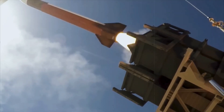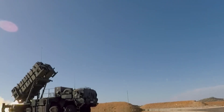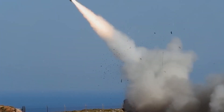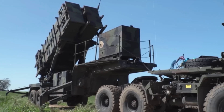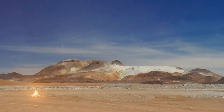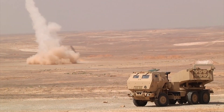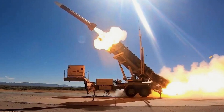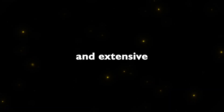In the intricate tapestry of modern warfare, the MIM-104 Patriot missile system emerges as a linchpin — a technological marvel meticulously designed to counteract the rising threat of ballistic missiles. As nations like China, Iran, North Korea, and Russia harness the power of long-range missiles, the significance of robust anti-ballistic missile systems such as the Patriot cannot be overstated.